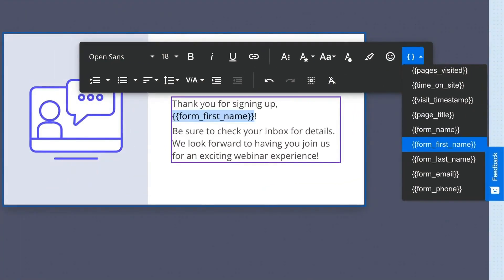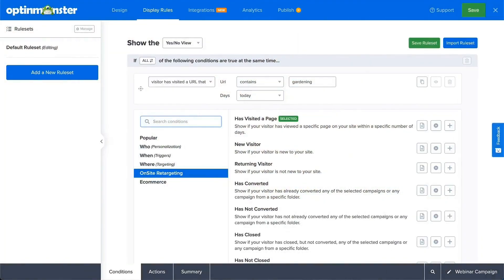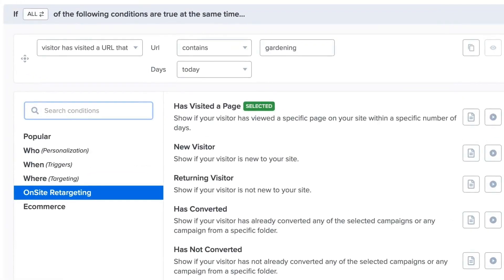But personalization doesn't stop there. OptinMonster's smart tags let you dynamically insert visitor-specific information directly into your pop-ups. For example, you could greet a visitor by location or thank them by name after they subscribe. These small touches go a long way in building trust and demonstrating you understand their individual needs. Additionally, pop-ups based on how many or what pages a visitor has viewed can be incredibly effective. Imagine offering a discount code after someone has browsed several product categories, showing you understand their purchase intent. With OptinMonster's variety of triggers, you can create a timed and personalized pop-up experience that feels more like a helpful conversation and less like a desperate sales pitch.